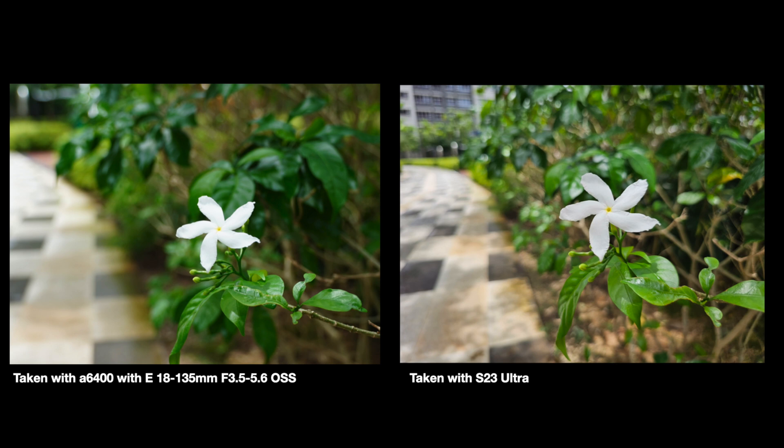For this next photo, I really wanted to test the macro mode of both cameras to see how well they handle close-up shots. Both cameras performed well, capturing enough detail of this flower. The Sony has better bokeh and background separation, but that wasn't really what I was going for here — I think I could have achieved that with the S23 Ultra in portrait mode. So I'm giving both of them a point for this one.